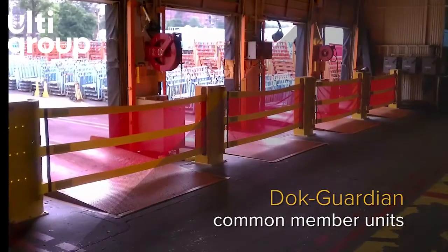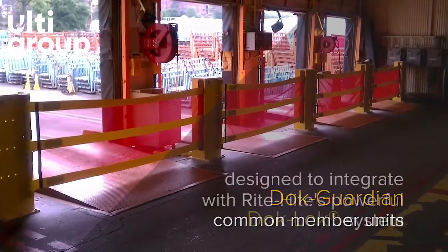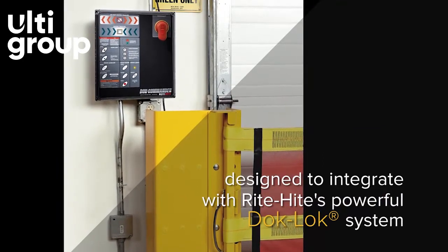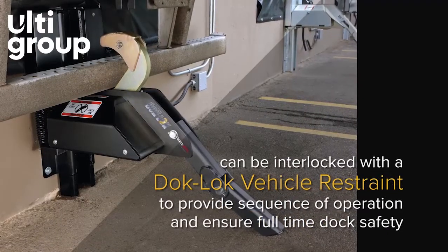When space is tight, the dock guardian can share one or more side members. The dock guardian can be interlocked with a RightHeight vehicle restraint, creating a sequence of operation that helps promote full-time loading dock safety.